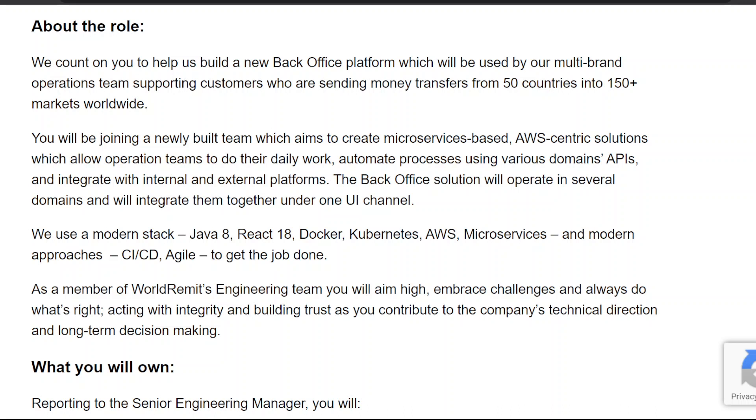The team aims to create microservices-based, AWS-centric solutions which allow operations teams to do their daily work, automate processes using various domain APIs, and integrate with internal and external platforms. The back-office solution will operate in several domains and integrate them together under one UI channel.